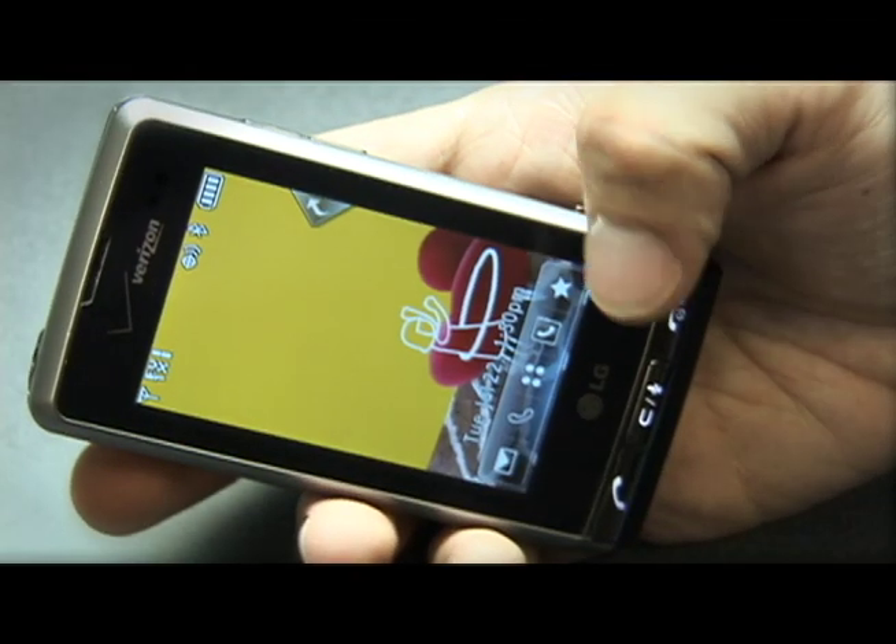Hi, I'm Sasha Siegen, lead analyst for mobile phones at PC Magazine, with the LG Dare for Verizon.